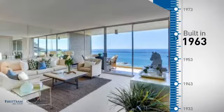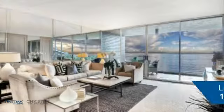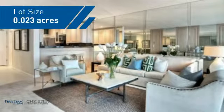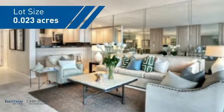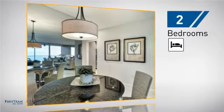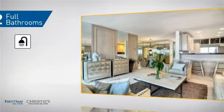This property was built in the early 60s and features over 1,000 square feet of space, giving you a spacious layout to play host or kick back and relax after a long day. Inside, you'll find two bedrooms, so you always have a private space to come home to, as well as two full bathrooms.